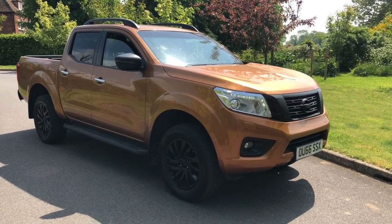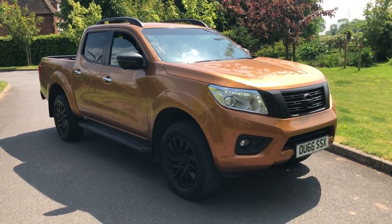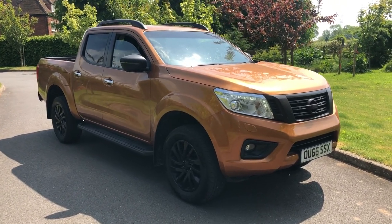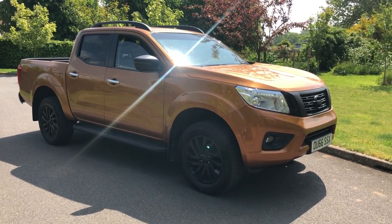I'm just going to talk you through where we are with this one. This is a Nissan Navara in that lovely burnt orange. It's a 66 plate Tecna manual. It's going to go up for sale for £21,950 plus VAT when it's finished. I'm going to talk you through the stages of where we are.